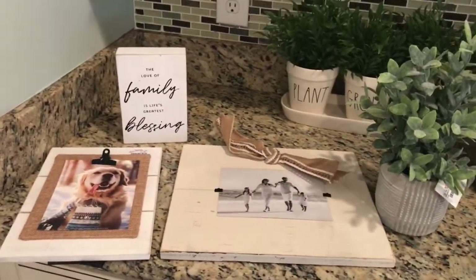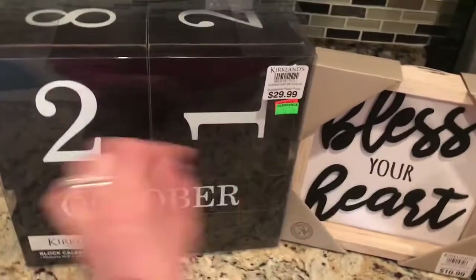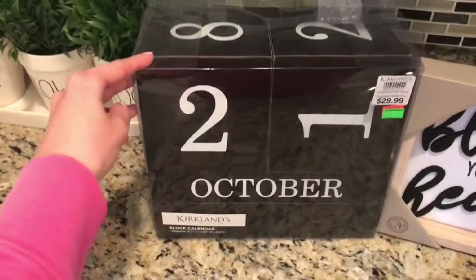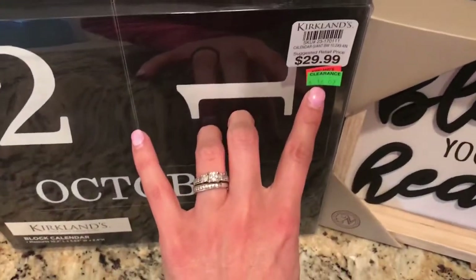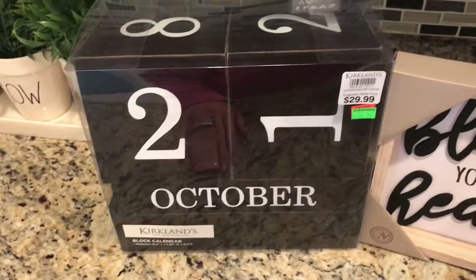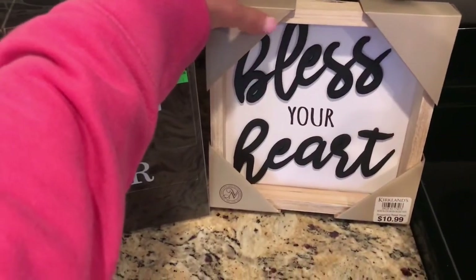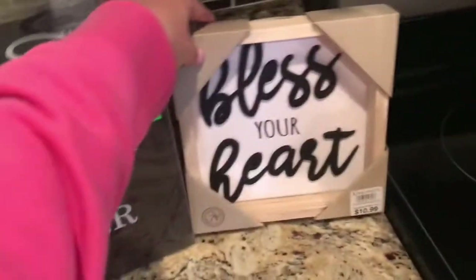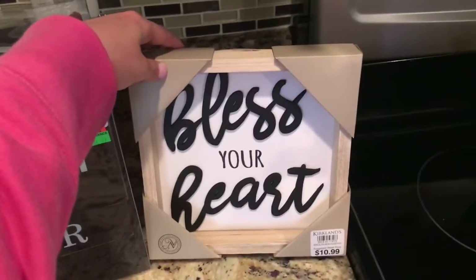Those were the things from TJ Maxx. I had to return something to Kirkland's, and I saw this little calendar on clearance — I've been wanting one to put up in the house, so I picked it up, it was $16.97. And this other item was full price but I basically swapped it out for what I returned. It was $11.00 and I just had to pick it up — both of those items are from Kirkland's.